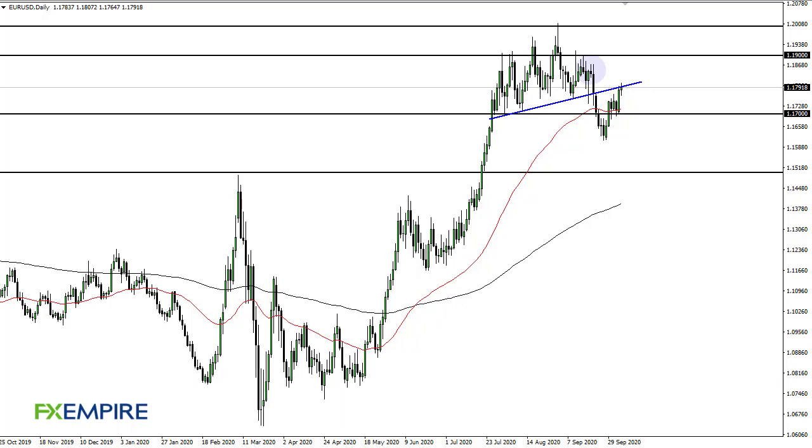From FX Empire, this is Chris taking a look at the euro. You can see that we are testing this uptrend line during the trading session on Tuesday, with 1.18 coming into focus and causing a little bit of resistance.